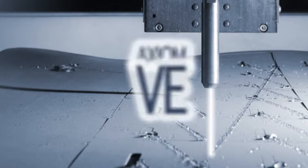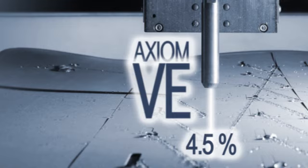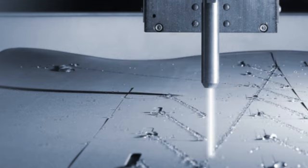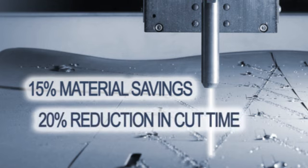The new nests, using Axiom VE, are showing approximately a 4.5% improvement over our old nests. That translates into hundreds of thousands of dollars per year. We achieved 15% material savings and a 20% reduction in cut time with Optimation's common cut feature.